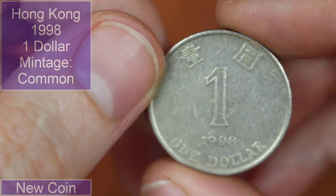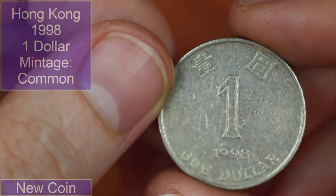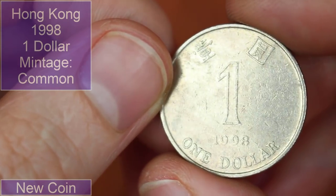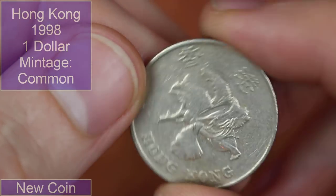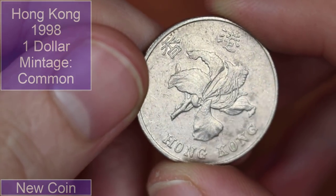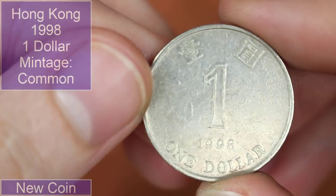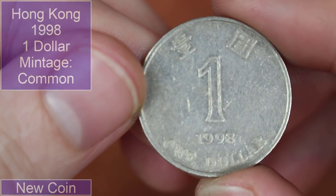One dollar, 1998, with some Asian writing at the top — give me a guess... Hong Kong, China? Hong Kong! What a guess! With a nice little flower in the middle. Hong Kong is a country I've had lots of older coins from, not as many modern ones.